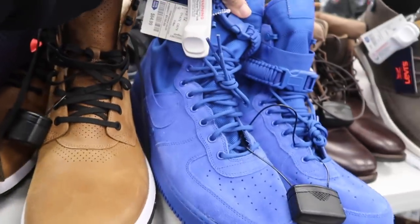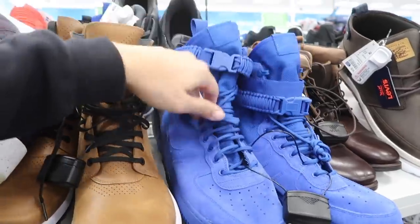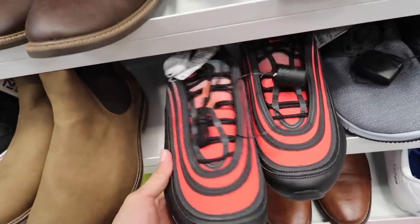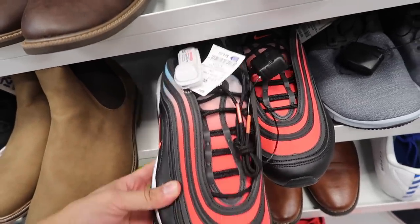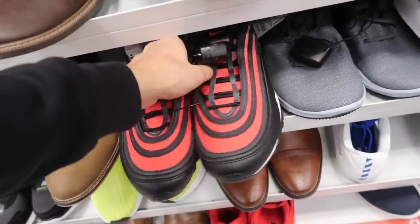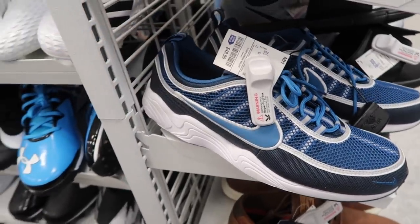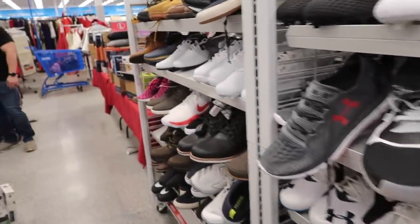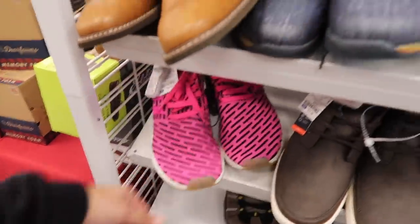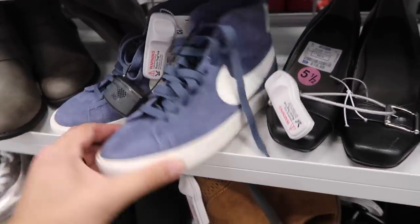These huge Air Force Ones in blue, $65 in size 12 — these are all over the outlets in the purple colorway too, they can never sell them. Another pair of Air Max 97s — same color we saw before, $65 in size 13. Even think it's the same size we already picked up. Spiridons in blue, size 14 for $50. Last little aisle here — cleats, NMDs in pink for $50. That's about it. Women's section has some of the Blazers for $40.